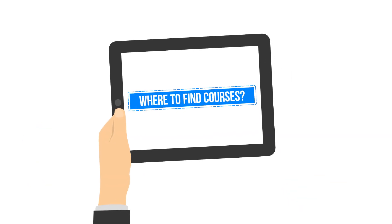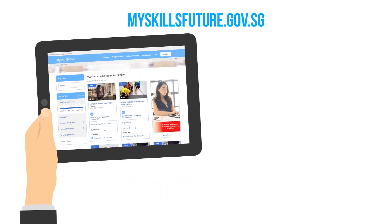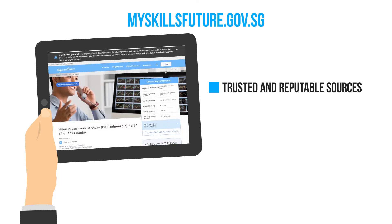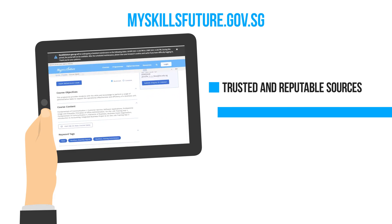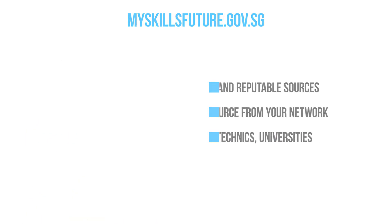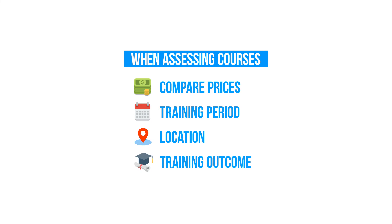The last point is to know where to find the right courses. The MySkillsFuture Portal is a national portal for more than 20,000 government-supported training courses. You can also approach people in your network for course recommendations to acquire the skills you want. When assessing courses, remember to compare prices, training period, location, and training outcomes.